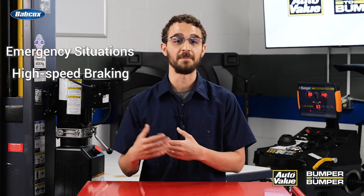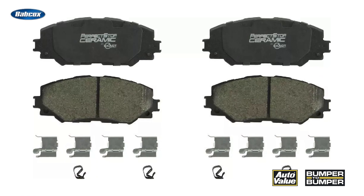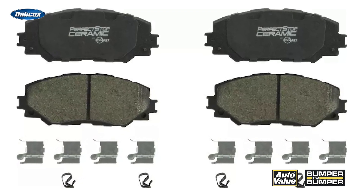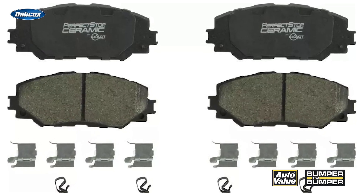While regenerative braking significantly reduces the need for friction braking in EVs, it does not eliminate the need for brake pads altogether. Brake pads are still vital for emergency situations, high-speed braking, and even low-speed braking when regenerative braking is insufficient. Despite the reduced usage, EV brake pads require special consideration due to the quieter nature of EVs, making brake noise more noticeable and the potential for corrosion impacting brake system effectiveness.